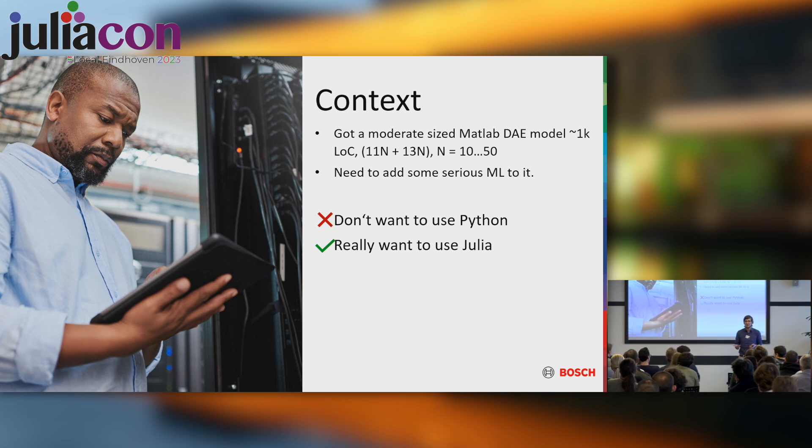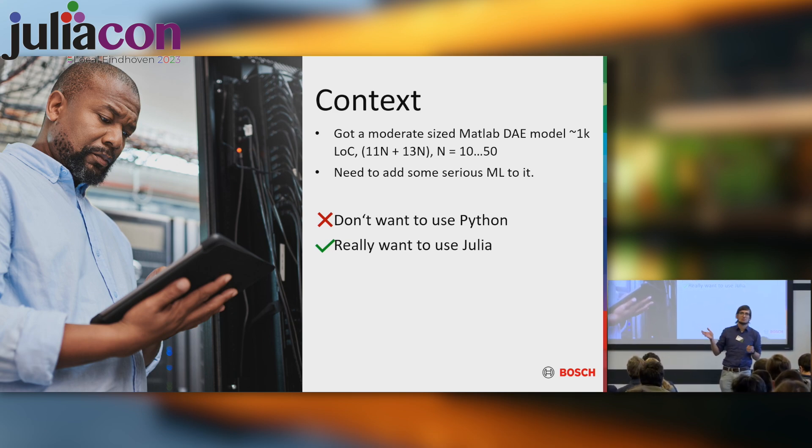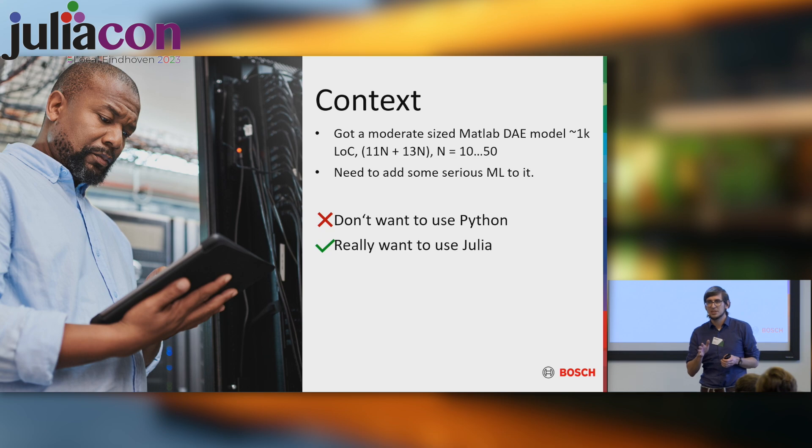We had a project with an external collaborator who unilaterally decided they were going to use MATLAB, but we needed to add serious machine learning to it — and no one wants to work with MATLAB when automatic differentiation doesn't exist natively. So we waited until the codebase stabilized. It's a big electrochemical simulation model, roughly 1,000 lines of physics, a differential algebraic equation with discretization ranging from roughly 250 to 1,000 dimensional vectors.